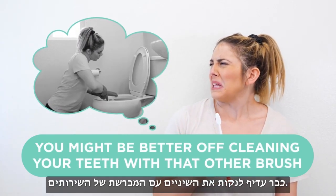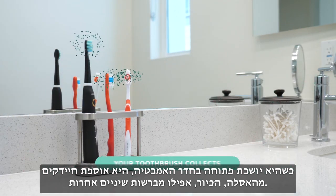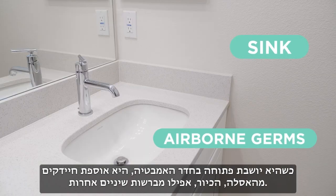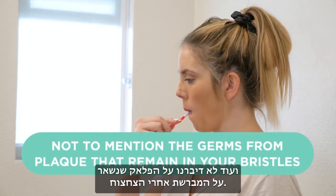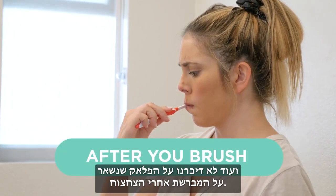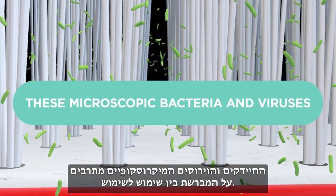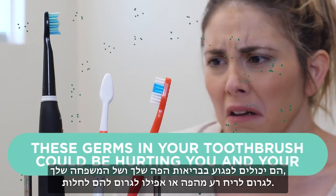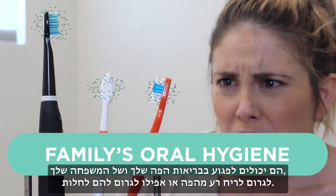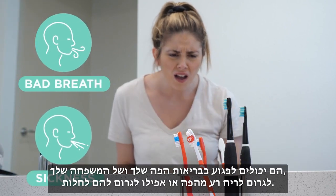Exposed in a bathroom all day, your toothbrush collects airborne germs from your toilet, sink, even other toothbrushes — not to mention the germs from plaque that remain in your bristles after you brush. These microscopic bacteria and viruses multiply on your toothbrush between every use. These germs could be hurting your family's oral hygiene, causing bad breath, or worse, making them sick.